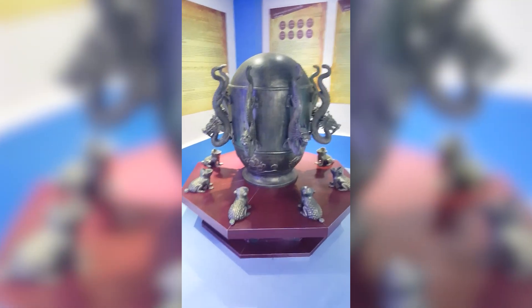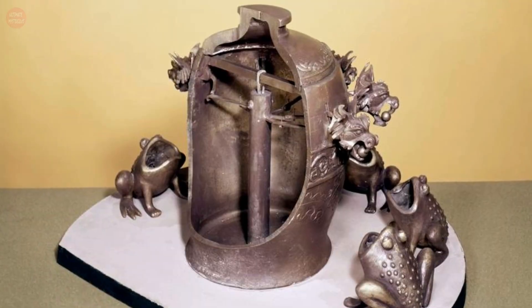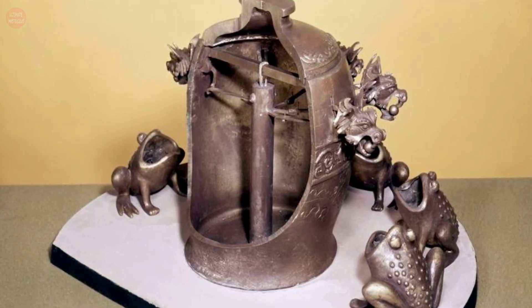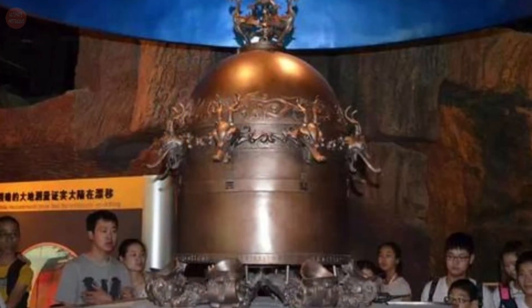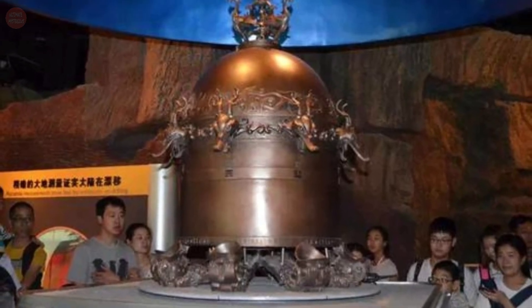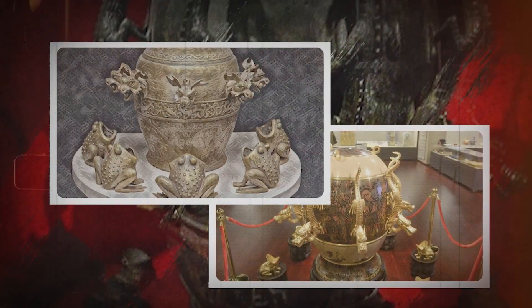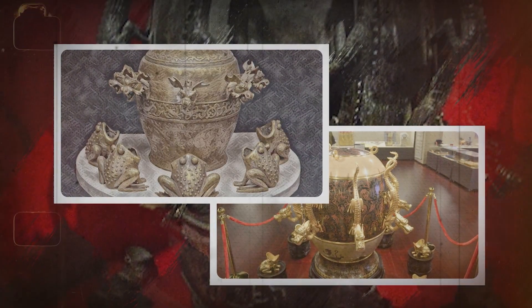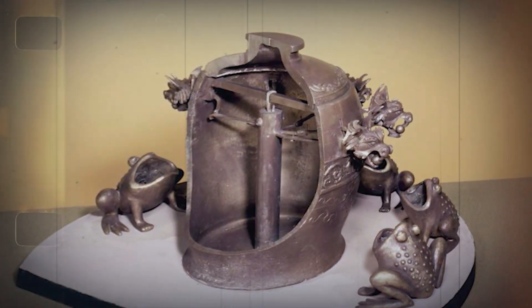For centuries, people dismissed it as a legend. But modern tests have shown it actually worked. The technology behind it is still being studied, and the original design has never been fully replicated. It's hard to believe that over 1,800 years ago, someone built a device so accurate it could do what even early modern tools couldn't. Zhang Heng's invention is a testament to ancient ingenuity, and it proves that high-tech ideas don't always need high-tech materials.